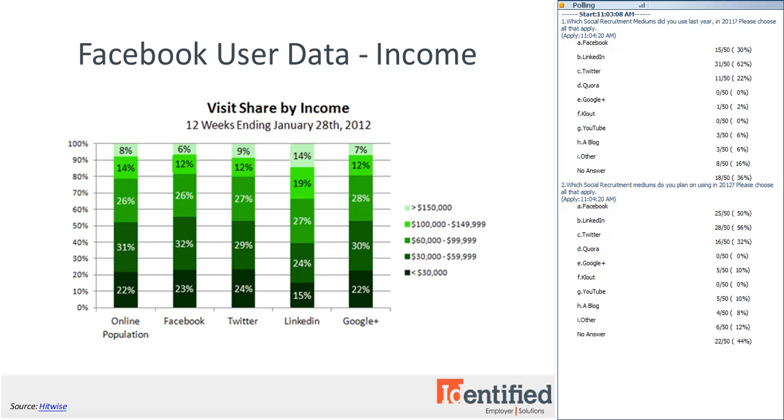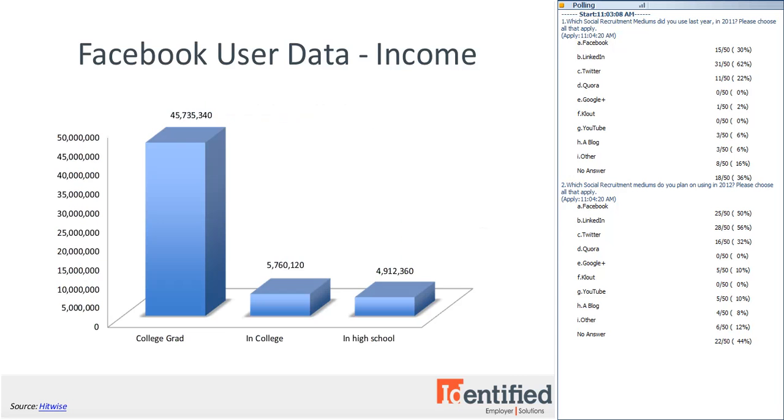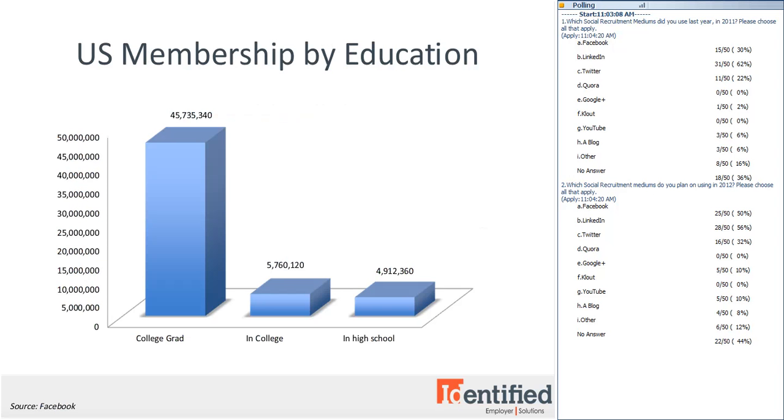As you can imagine, Facebook users are also really well educated based on the income data. Facebook estimates that 38% of users input education information on Facebook. Nearly 46 million users show that they're college graduates, 4% are in college, and 3% are in high school. So if you're looking for graduates of top universities, Facebook is a great place to find them.